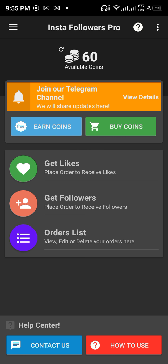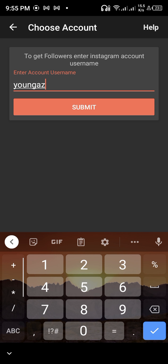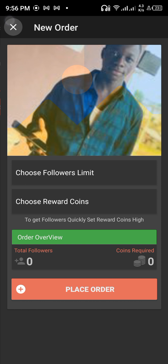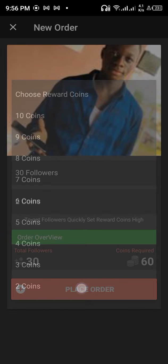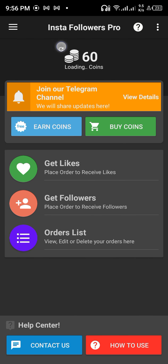Since you have a bonus of 60 coins, what you need to do now is get followers. Enter your Instagram account name. Then choose follower limit — put it on 30 followers. Choose reward coin — put it on 2 coins. Then place order. Your order has been placed successfully.